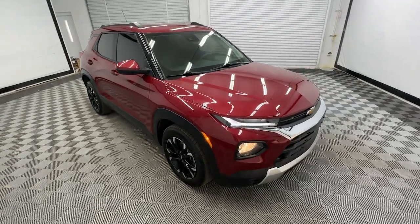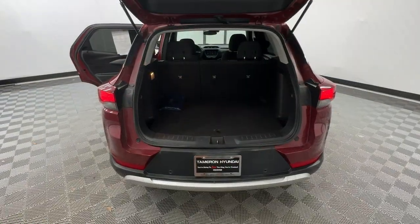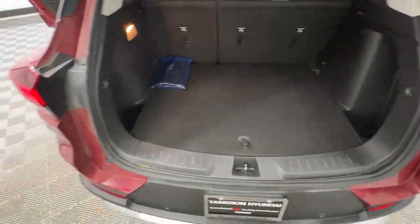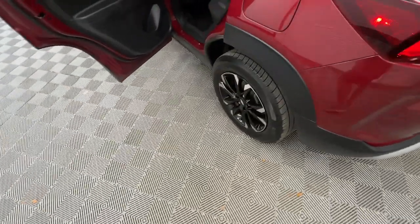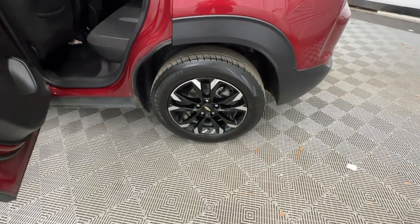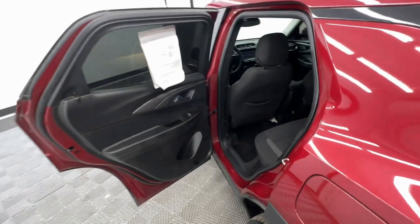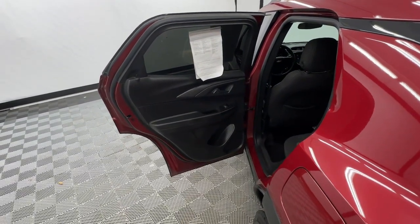These are just some of the great options this vehicle comes with: wireless Apple CarPlay and/or Android Auto, keyless entry, heated driver's seat, fog lamps, heated mirrors, backup camera, electronic stability control, aluminum wheels, and heated front seat.